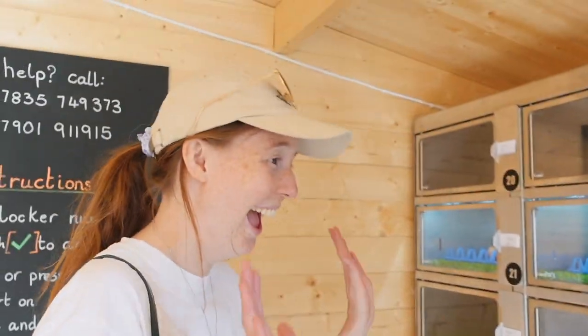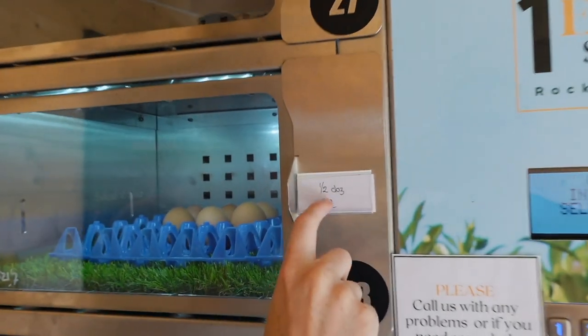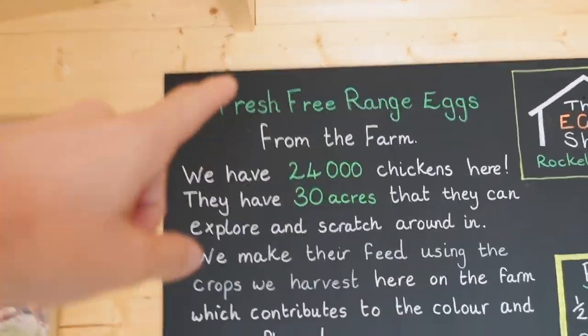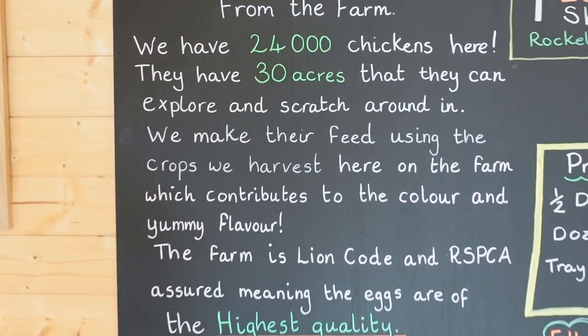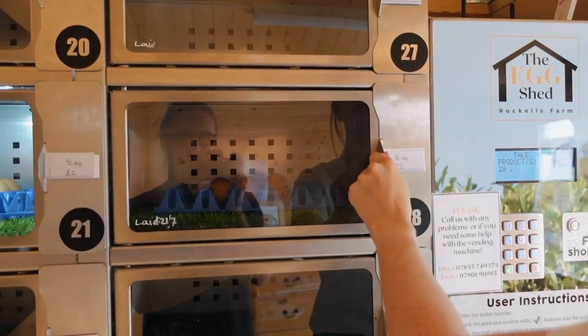It's an egg vending machine — I'm just so excited! How many are we going to need? Half a dozen. Half a dozen for two pounds — that's so reasonable. A dozen for three pounds, or thirty for six pounds. It's crazy. There's a lot of information here: twenty-four thousand chickens with thirty acres to roam around in. Amazing. Highest quality eggs, machine processed. Fresh eggs.